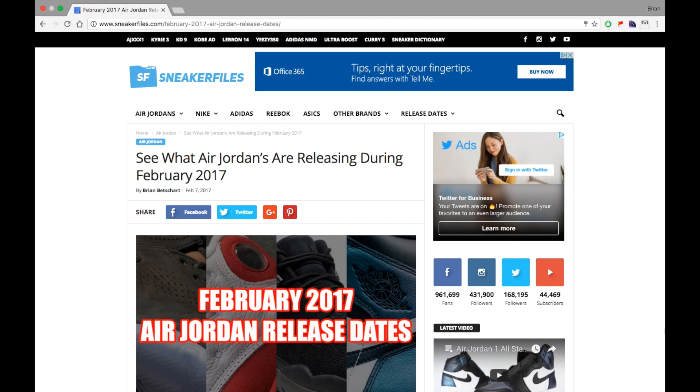I want to check out the Jordan 6s in person — that'll determine if I get them. Same with the BHM 1s and the Alternate 8s. As for the Jordan 5 Take Flight premium, even if I can check them out there'd have to be something really special to make me drop $400 — but that's just me. Leave a comment below letting me know which pairs you plan on picking up, if you're passing on anything. Thanks for watching, stay tuned to sneakerfiles.com, and if you haven't yet, make sure to subscribe.